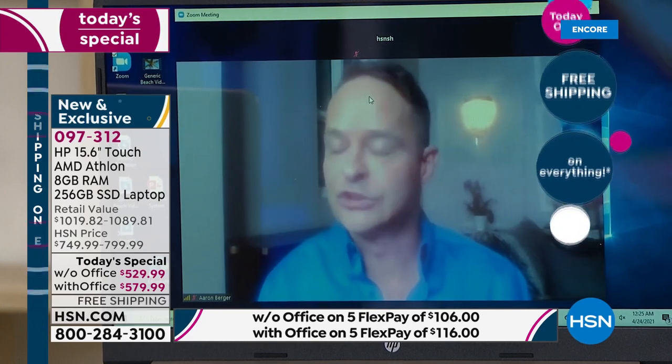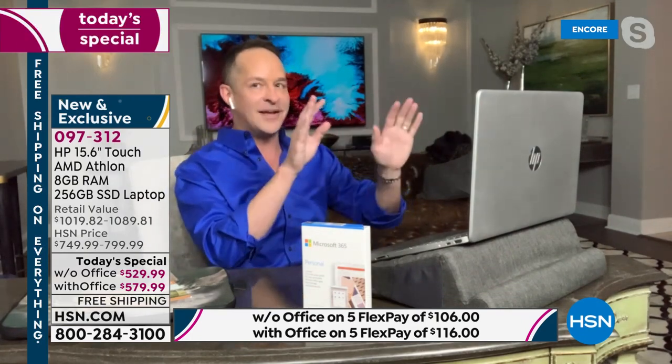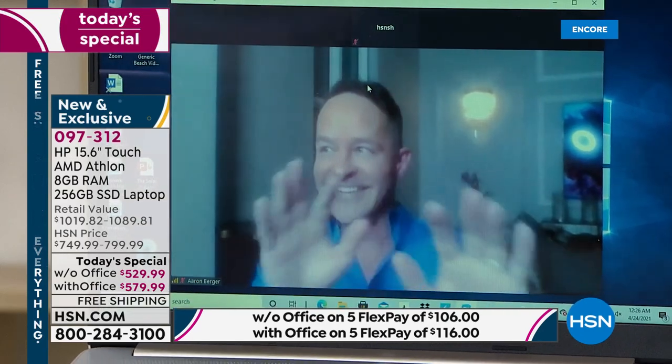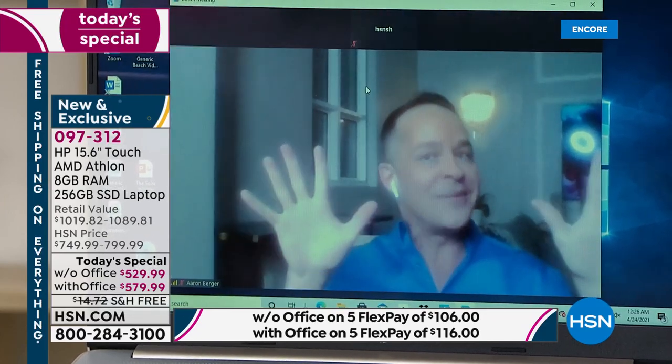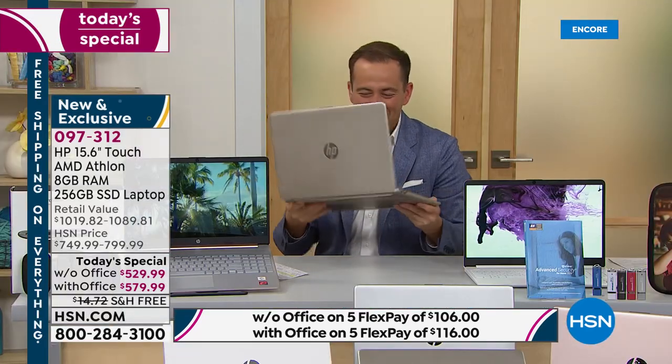The built-in camera is wide-angle, so you can see a little more in the shot than a traditional webcam. Whether you're zooming, skyping, or going to school online, there's no pausing, waiting, or hesitating — you can see it right now streaming live. Aaron Burger is on all screens everywhere. We're excited, and we only have about 15 minutes left.